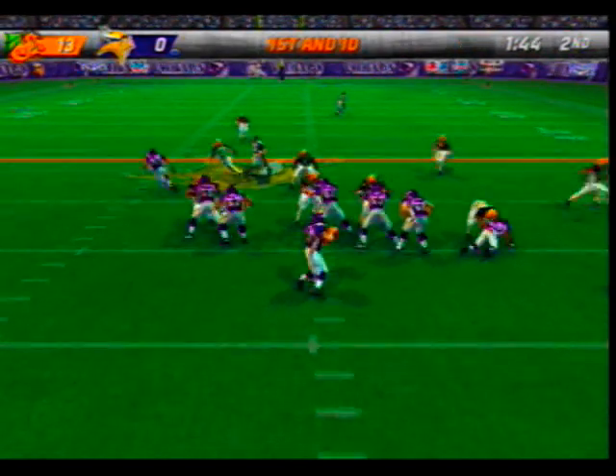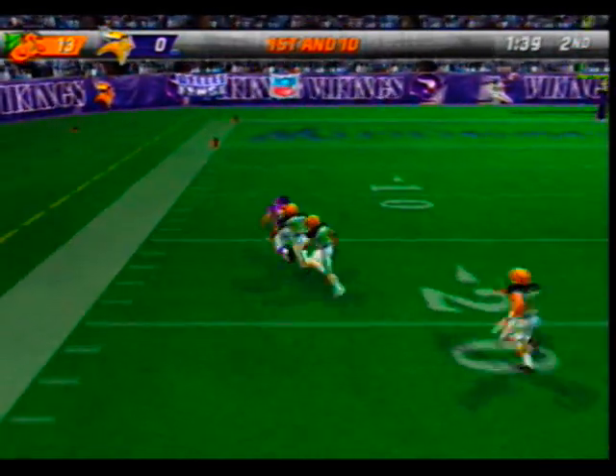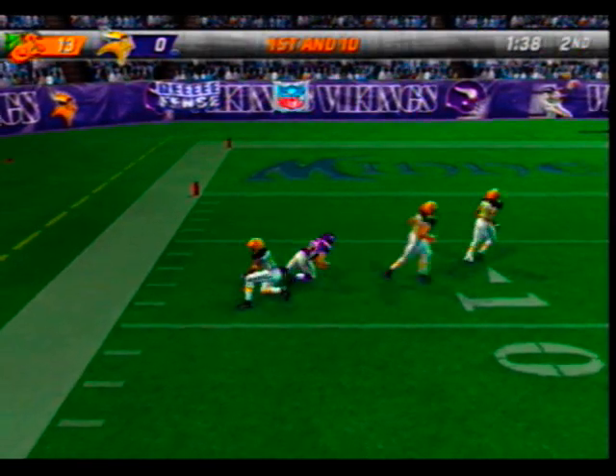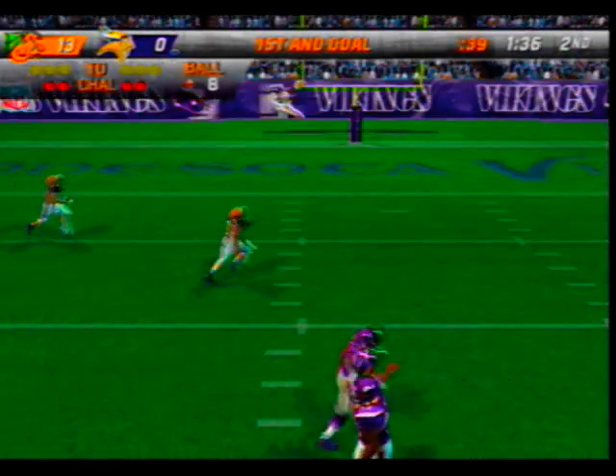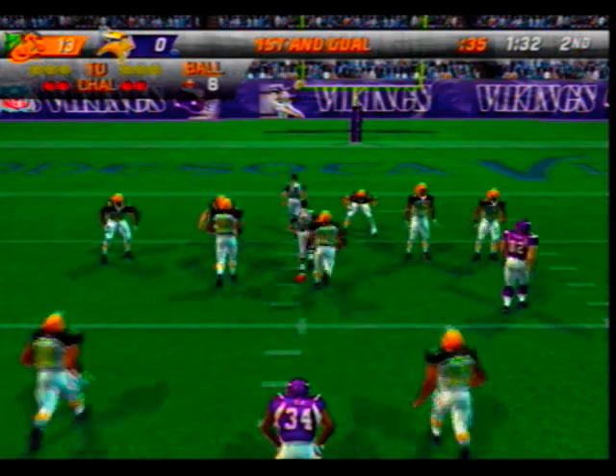He'll pass on first down — going long, he's got it! Number 47 is there for the tackle at the 8. What they're doing here is keeping the defense from huddling up and keeping the same defense on the field.